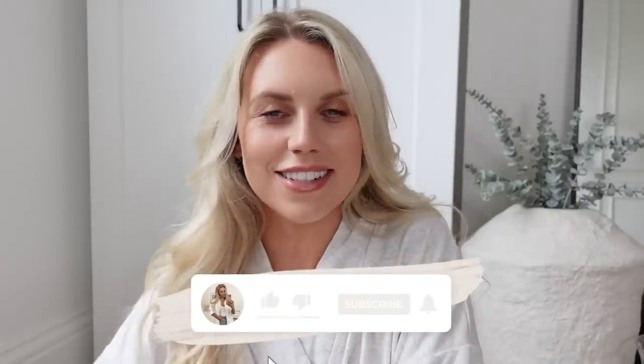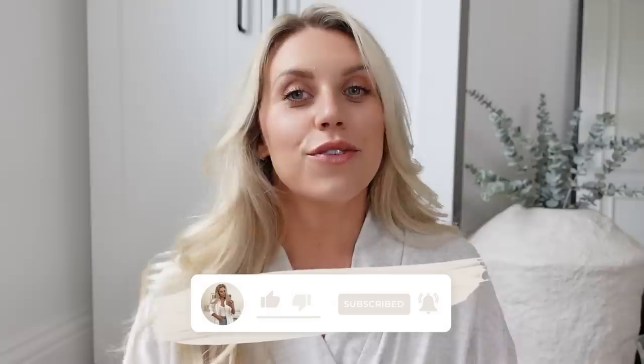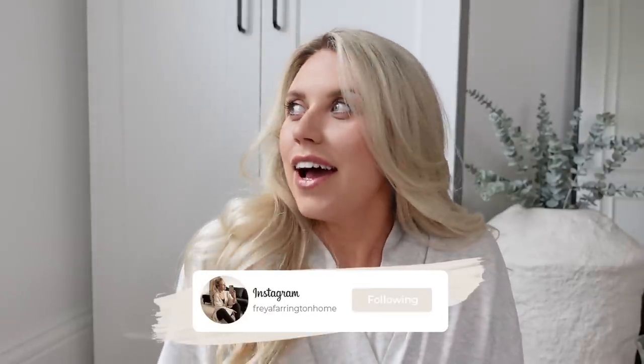Hello guys, good morning and welcome back to my channel. Welcome back to a brand new vlog. I'm thinking today is just going to probably be an at-home day, chilled vlog. I hope you guys enjoy those kind of vlogs - they're some of my favourites to watch. It's going to be very chilled today, pottering around the house, doing bits and bobs, doing some organising, that kind of thing.